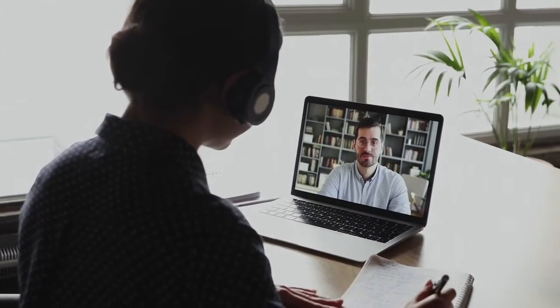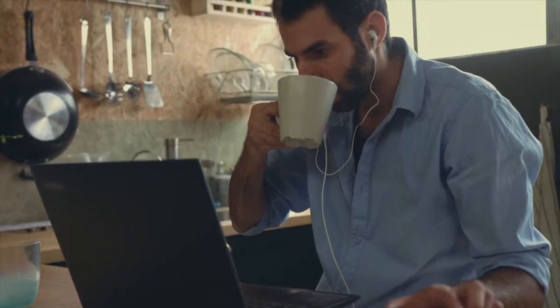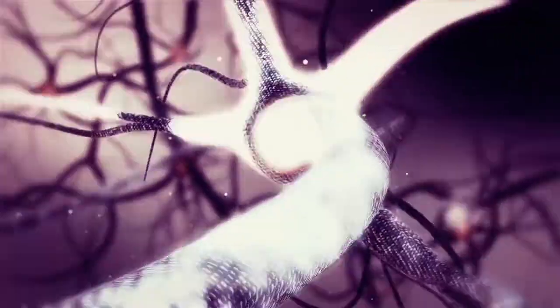Personalized ThinkX coaching takes advantage of your brain's ability to learn and relearn, creating new neural pathways.